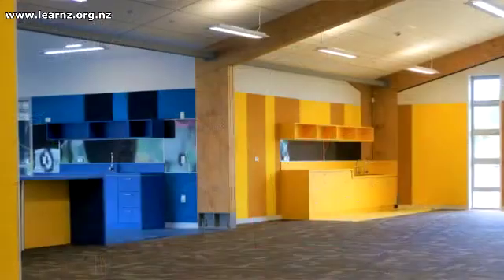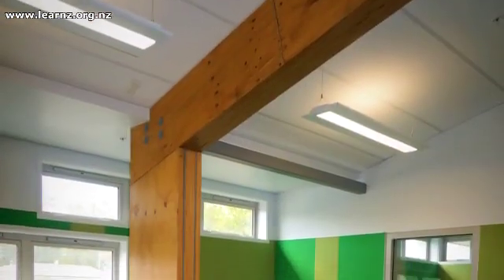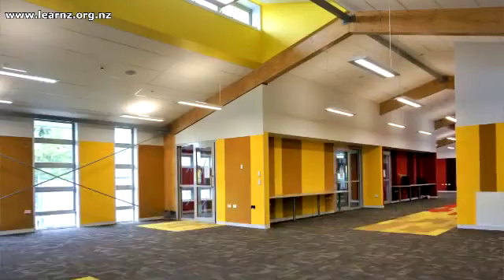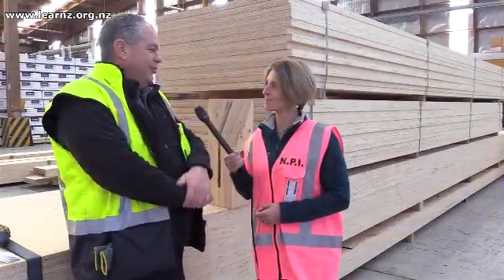I hear a lot of schools are now using LVL. Yes, we've got quite a few schools around the country where new schools have been built with portal frames. Rather than using steel, they've used timber — it's warmer, more aesthetically pleasing, and there are some great designs out there. So if you're lucky enough to be in one of those schools, good — and nice and strong in the case of an earthquake.